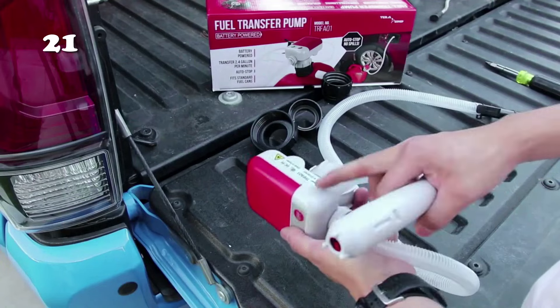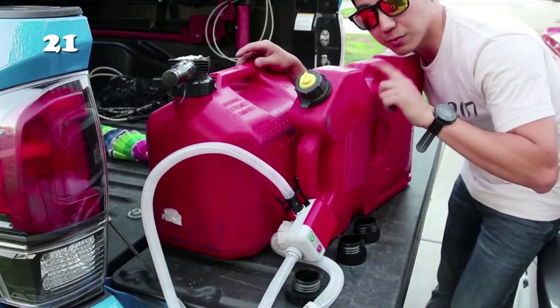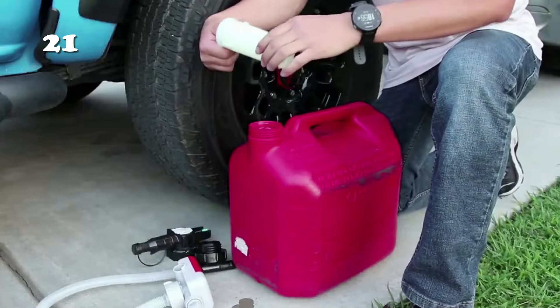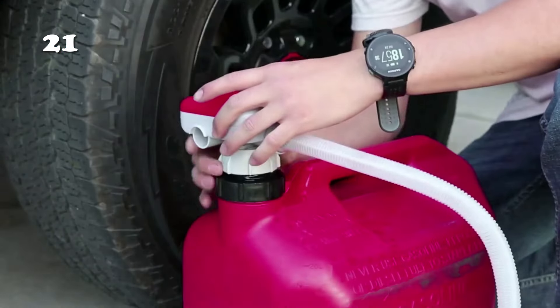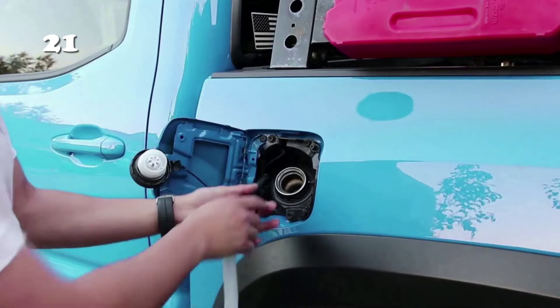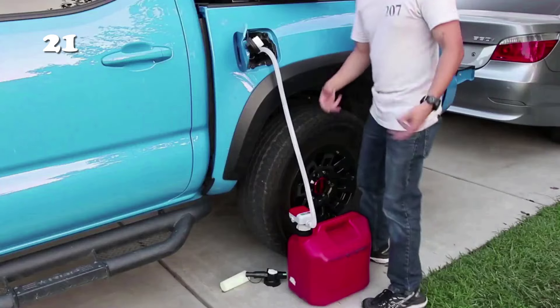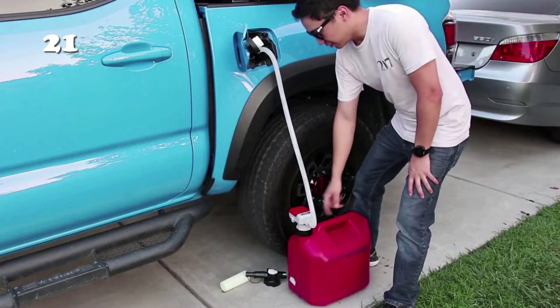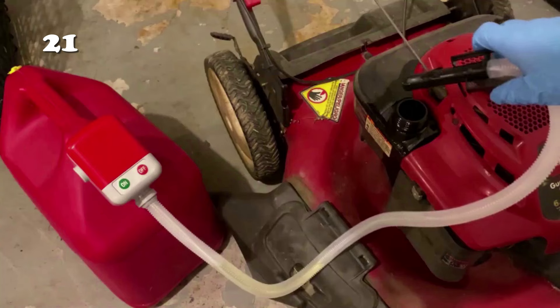Introducing the AutoStop Fuel Transfer Pump — simplicity at its best. With easy on-off operation and a flexible no-kink design, it's a breeze to use. It has three adapters for spill-free siphoning to fit any standard gas can. The updated power button cover prevents accidental spills, and the AutoStop mechanism ensures no wastage. Portable and reliable, it's perfect for cars, generators, and more.